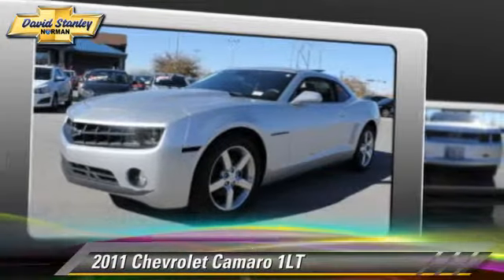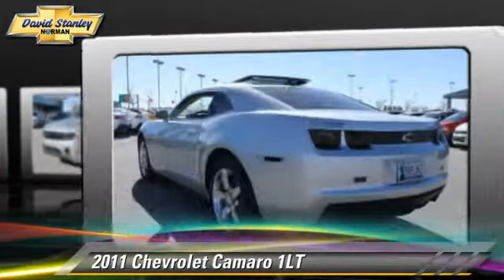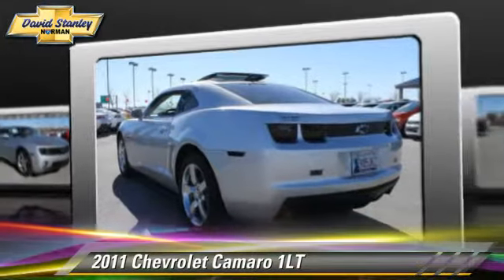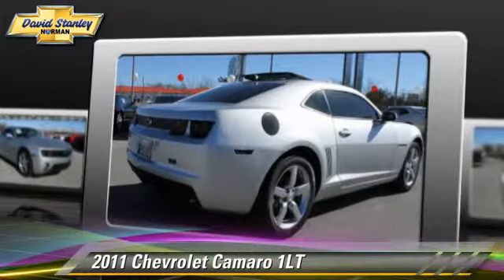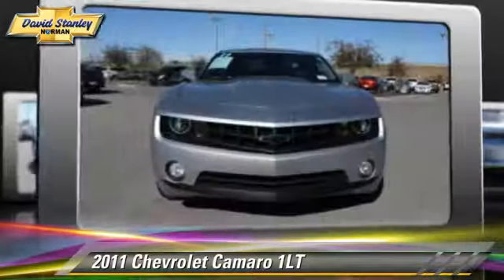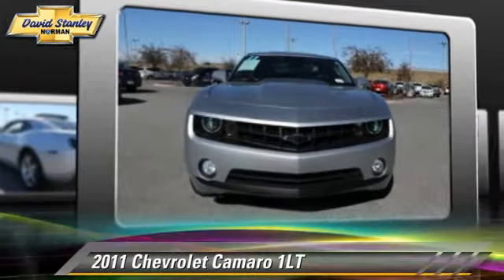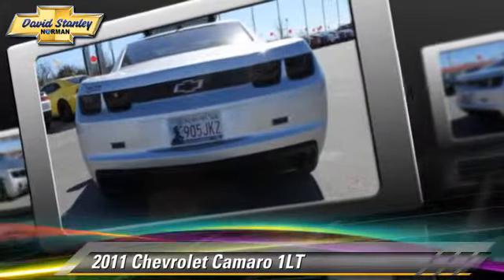The 2011 Chevrolet Camaro LT, powered by a 3.6-liter V6 engine with a 6-speed automatic transmission. This vehicle, with fewer than 45,000 miles on the odometer, gets up to 29 miles per gallon. Give us a call to schedule your test drive today.